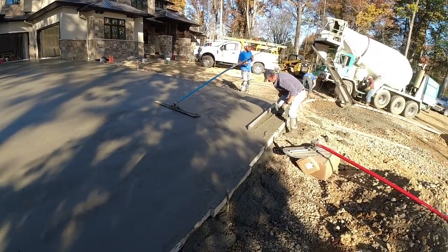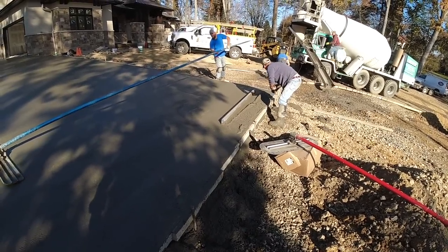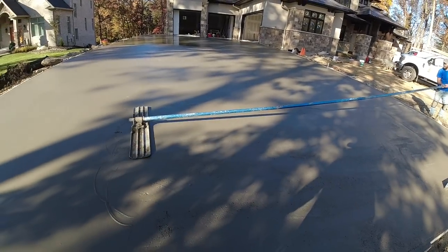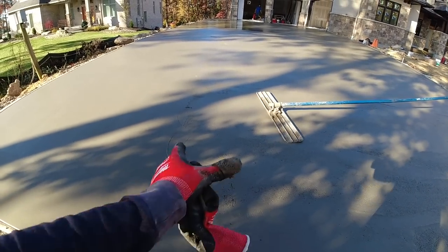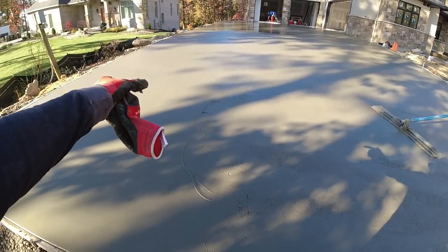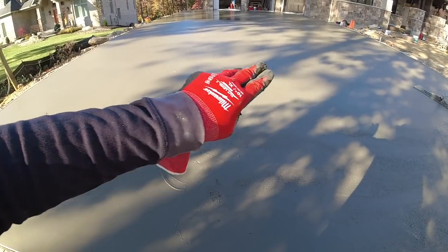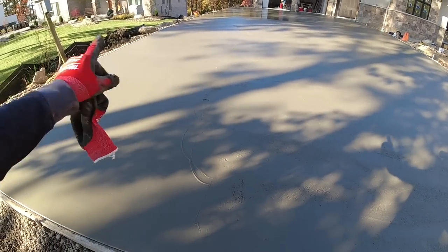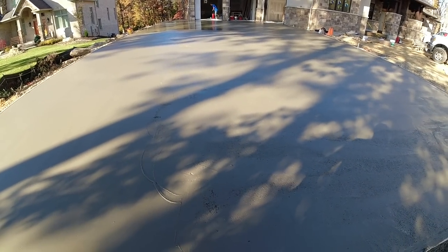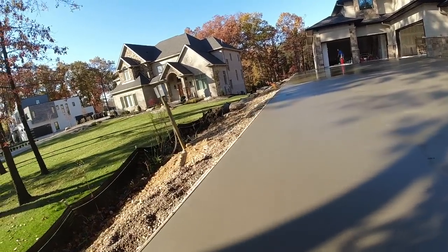We're finishing up the last little bit of straight edging on that corner. Matt's bull floating it — we want to pay close attention to where this last truck met the older concrete. We don't want to get a little dip in there. So Matt goes over it, well over it and back, and then also hits it the other way as well. Steve's getting our surface retarder on up here — this area is all coated.